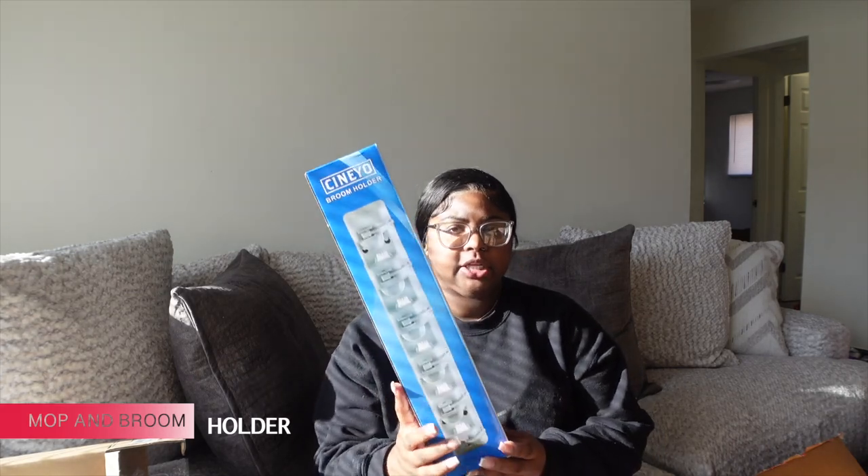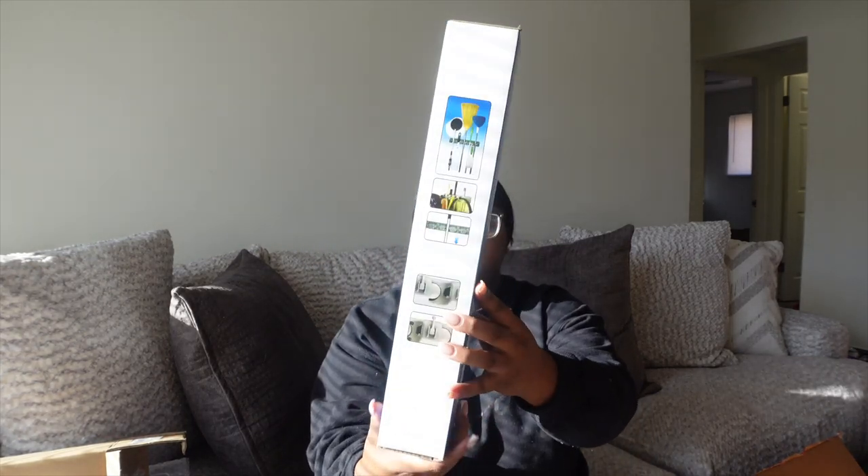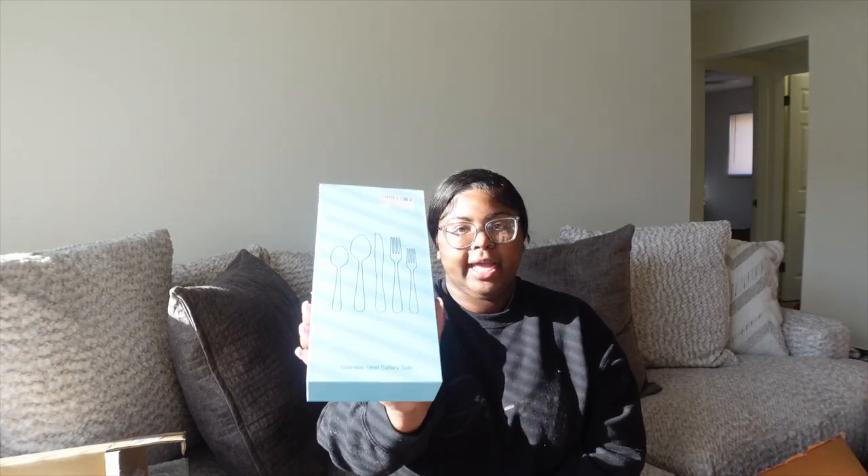I also bought this broom holder so you can hang your mop once you're done with it, hang your broom, and different kitchen tools. I'll be putting this behind my back door in the kitchen area. I got it in black. You might have to drill it into the wall, but we're going to see if command strips work first — if not, we'll drill it in.